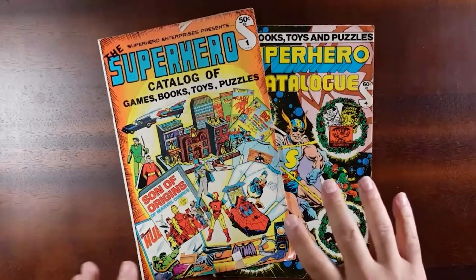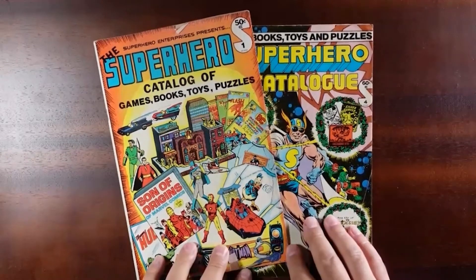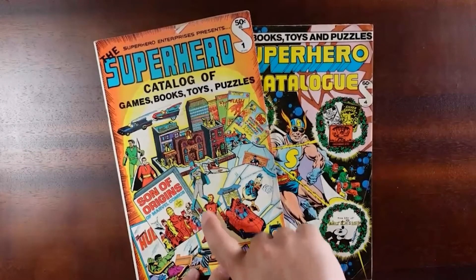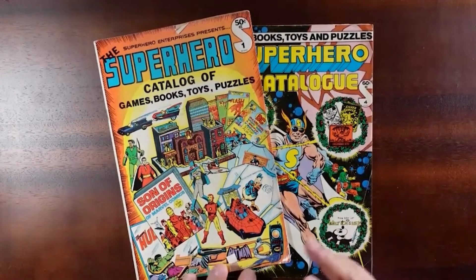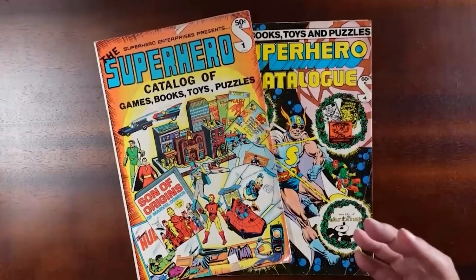This is something very unique in the world of comics — it's not a comic book, but it features A-level characters: Batman, Spider-Man, Iron Man, Batgirl, Superman, Hulk — DC and Marvel. But that's not all. We also get Star Trek, Space 1999, Sesame Street, and more.